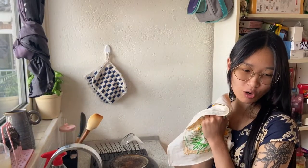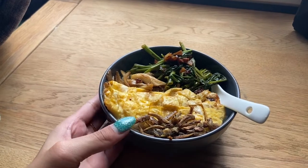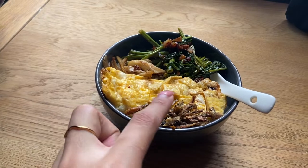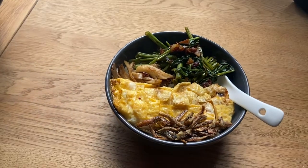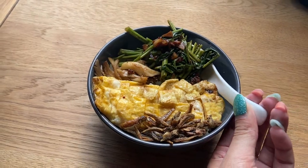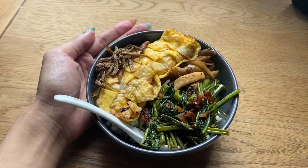We have finished washing and I am still no closer to finding out what I want for lunch. It doesn't look super appetizing, but it's rice on the base with a cheese omelette, some anchovies, oyster mushrooms, and something called water spinach. In Malaysia, we call it kangkung. Yeah, it's going to be really tasty.